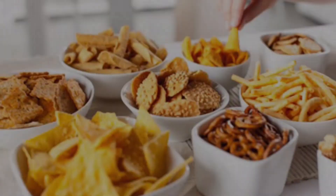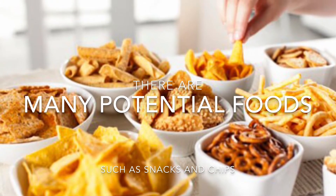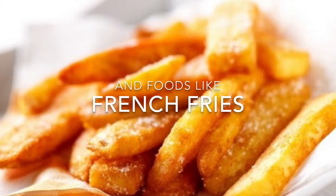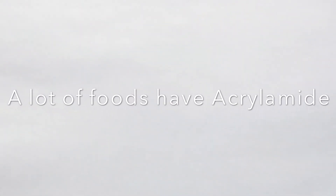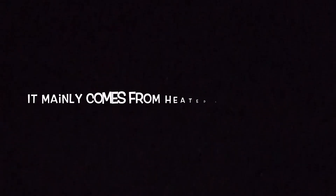What kind of food is it in? There are many potential foods such as snacks and chips, and foods like french fries. A lot of foods contain acrylamide. However, it does not come from baked or unheated food. It mainly comes from heated starchy foods.